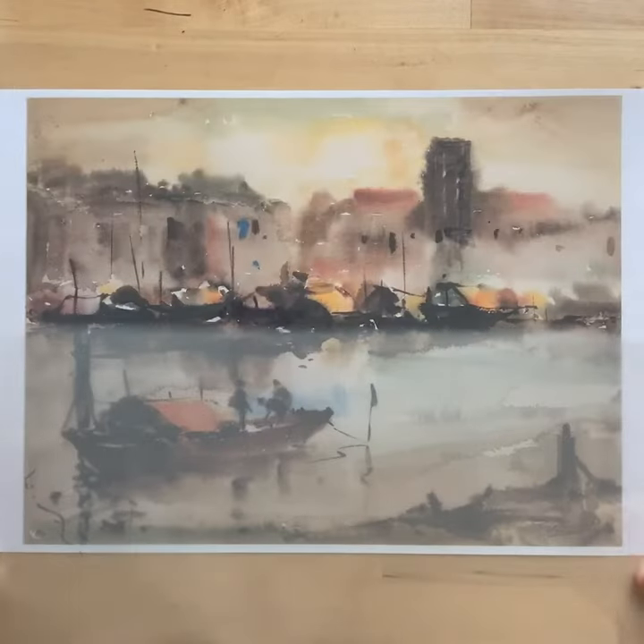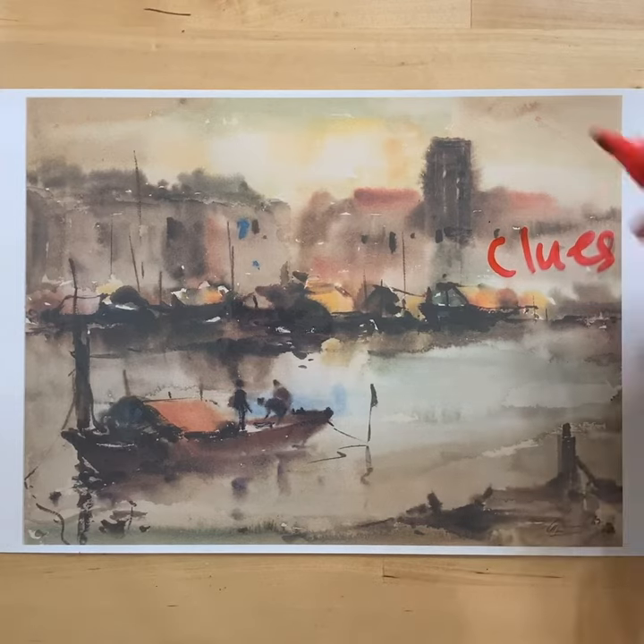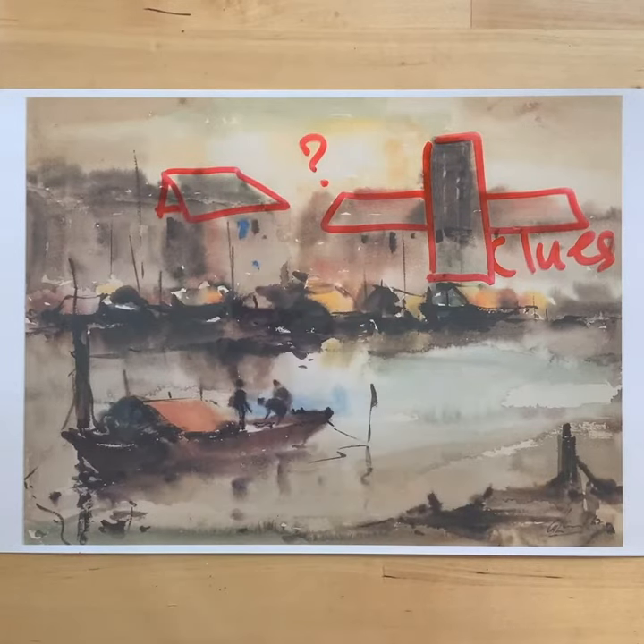They are hard to see because they are fuzzy, but there are a few clues. This tall dark rectangle is between two bright red roofs and a green roof. Do you recognize these buildings?